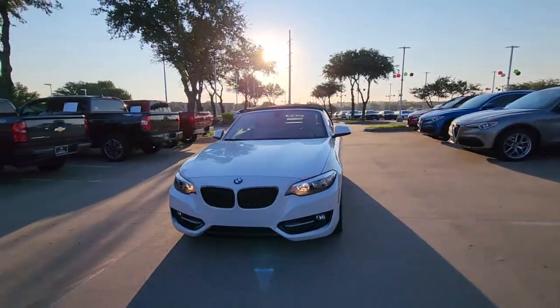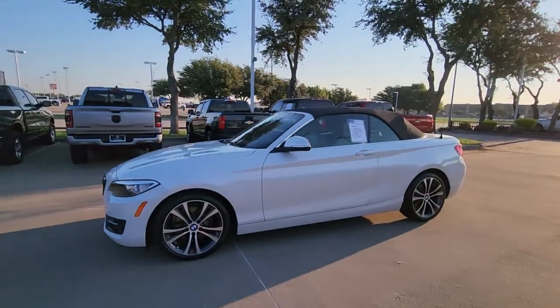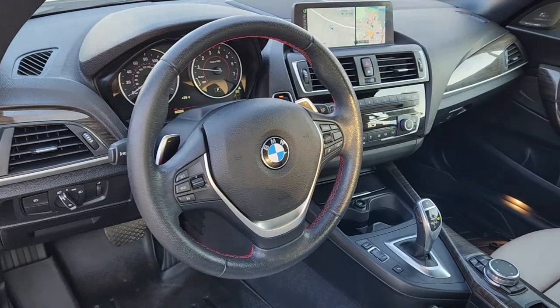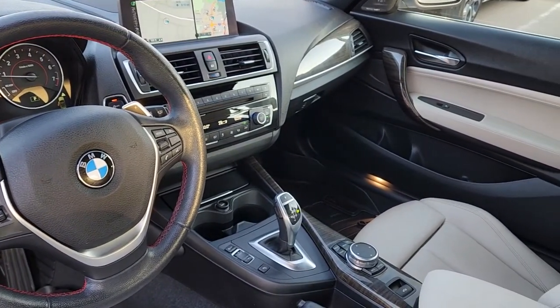These are just some of the great options this vehicle comes with: navigation system, keyless entry, woodgrain interior trim, satellite radio, power passenger seat, fog lamps, aluminum wheels, dual-zone AC, Bluetooth connection, and electronic stability control.